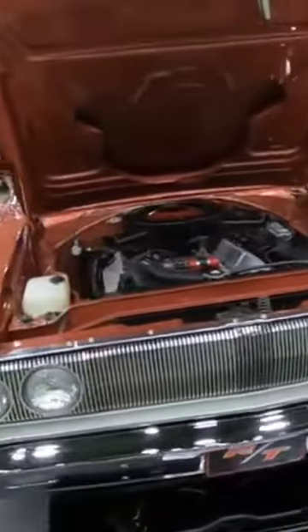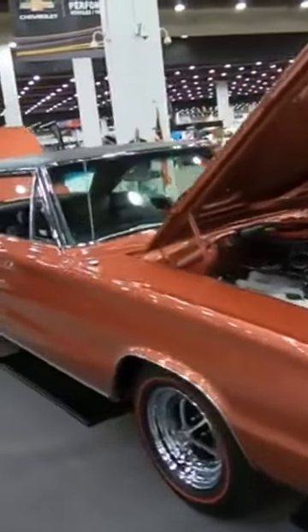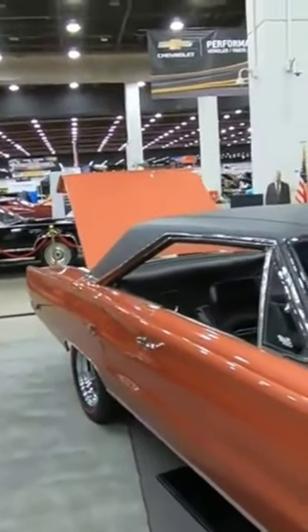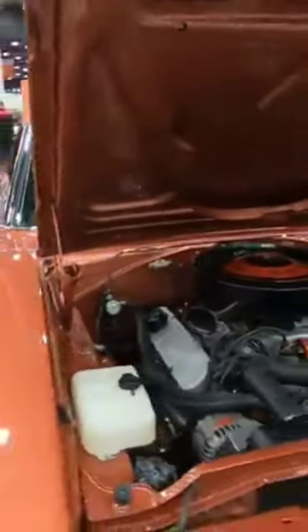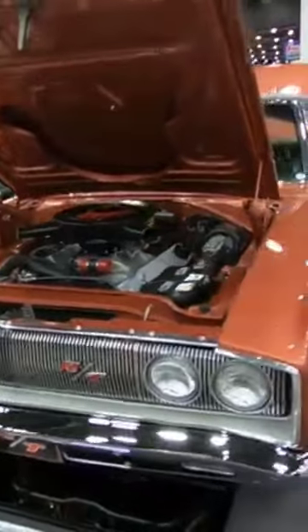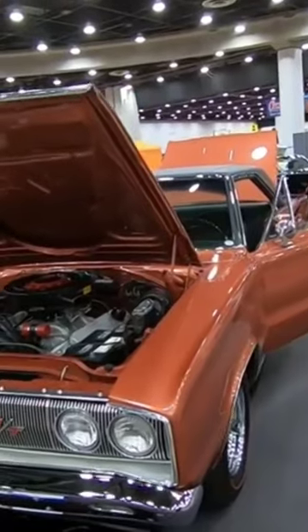It's interesting that it says rare headrest option — I guess I just assumed they come with headrest, but that's not the case. Rare '67 RT, 500 cubic inch.